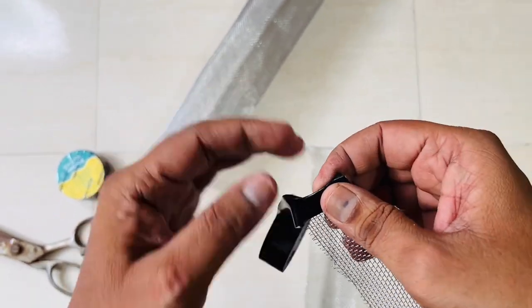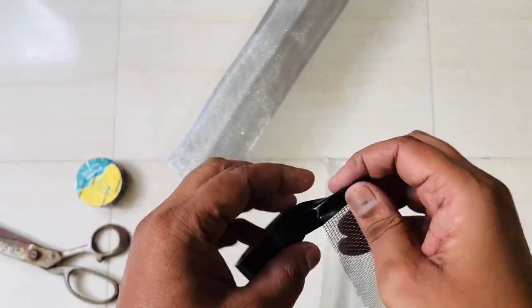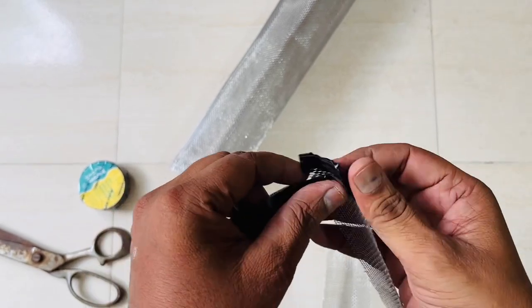First, cut the metal mesh into small strips and wrap them with electrical tape for added insulation and protection against heat.